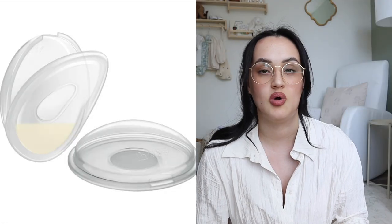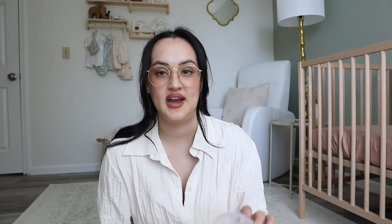It has been so good — I have a freezer stash so big from all the letdown. These do not leak; they suction right on and they're so easy to clean because they're one piece. I had collector cups last time that were multiple pieces, so hard to wash, and they leaked all the time — I hated them. My daughter is three and a half months old, so I'm still using these a little bit. They were so handy — I used them every single time I nursed, which means every two to three hours.